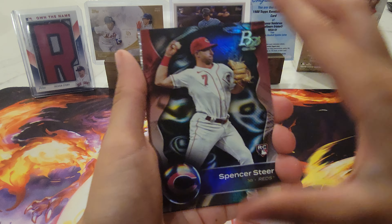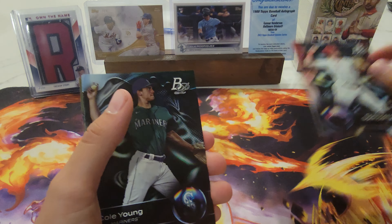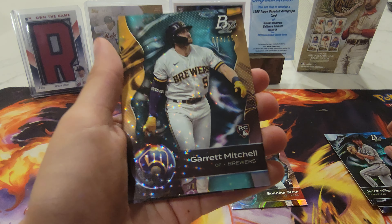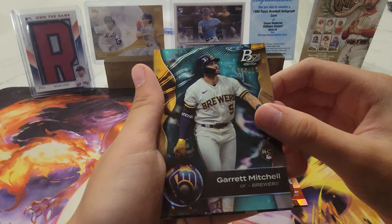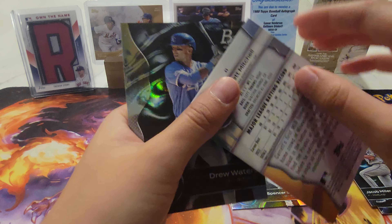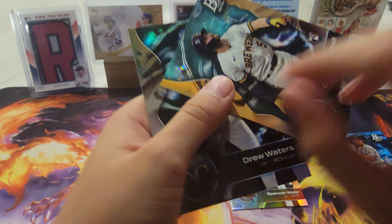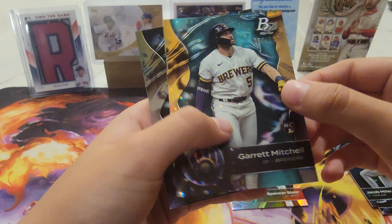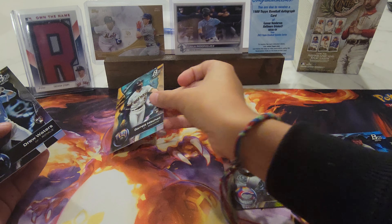We got Spencer Steer rookie card, Cole Young, Jacob Miller, and we have a Garrett Michelle numbered at 250. Nice — put that in the good pile.